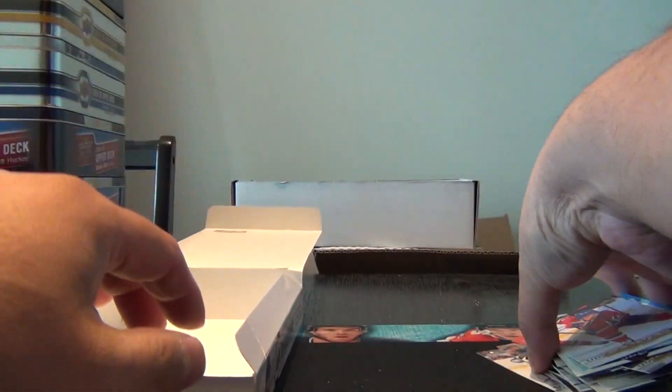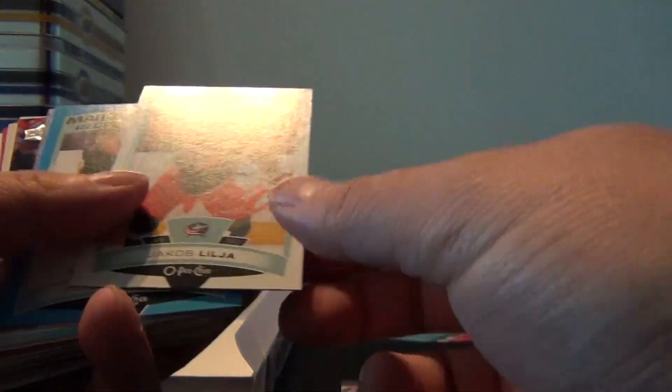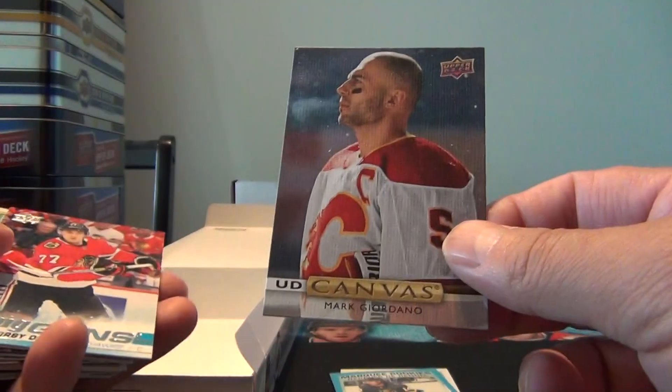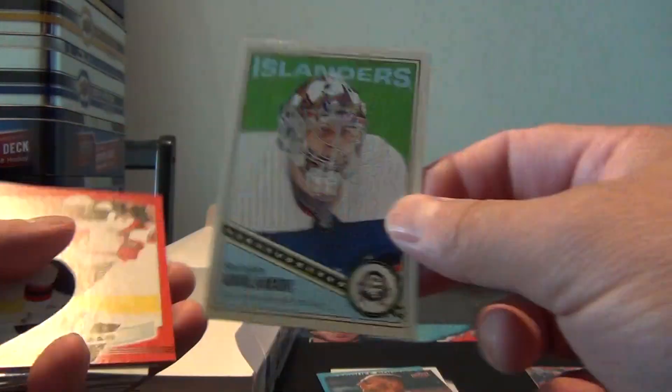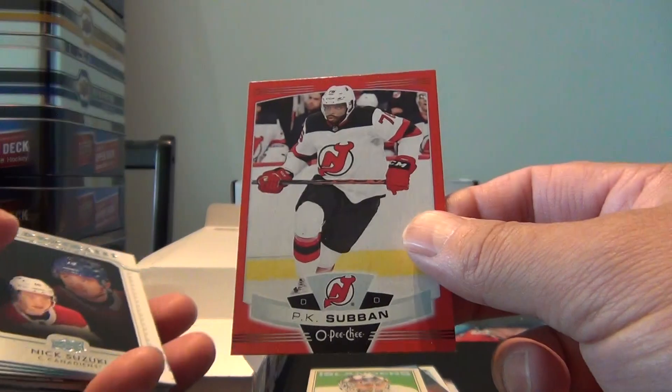So here's a quick summary — just miscounted that. We got a Max Domi canvas, a Jacob Lola Marky Rookie, Nicholas Hogg Marky Rookie — Blue Parallel. Mark Giordano. Kirby Dach Young Gun. Seminvar Llama Retro. Red Border P.K. Subban.